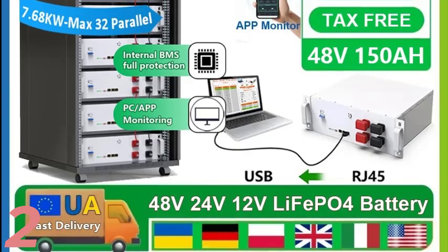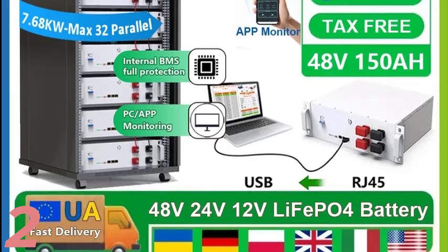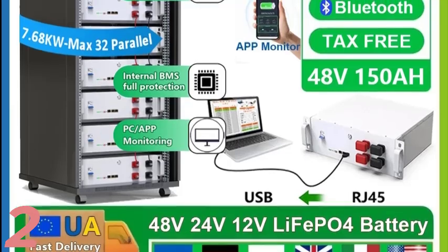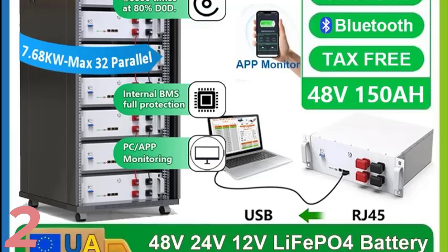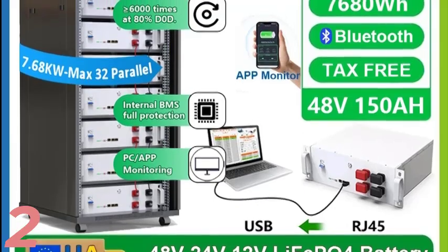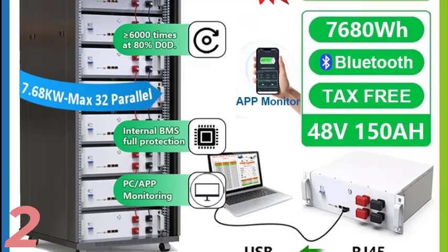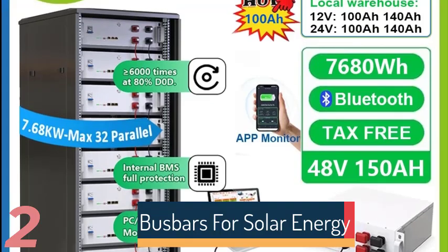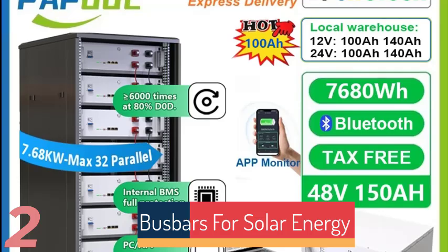Number 2: The Papul LiFePO4 48V Battery Pack is designed for solar energy storage and home applications. It has a nominal capacity of 150Ah and a power output of 7,680Wh, ensuring efficient and long-lasting energy supply. The pack is robust with a stainless steel case and supports up to 6,000 cycles. Equipped with a Bluetooth 16S 200A BMS, it offers smart monitoring and protection.